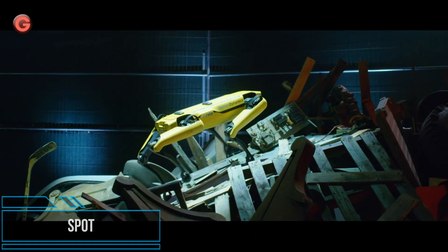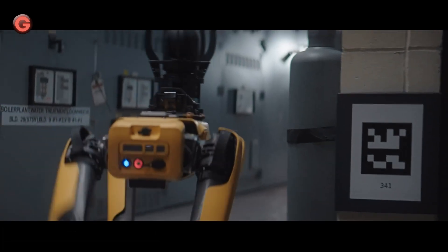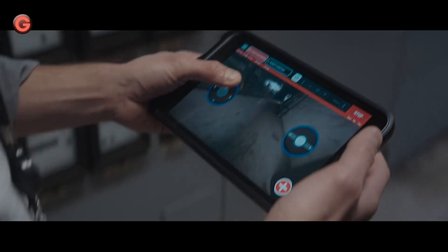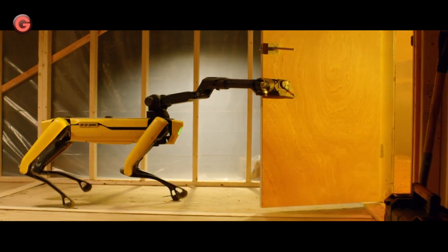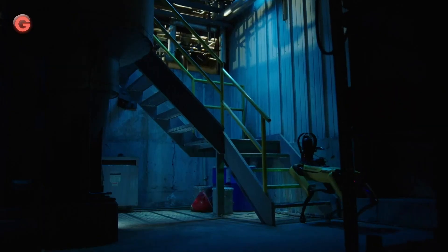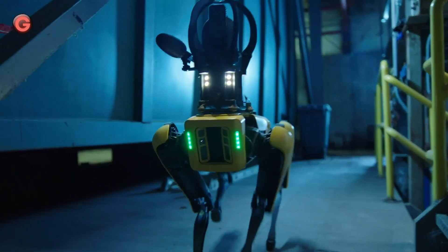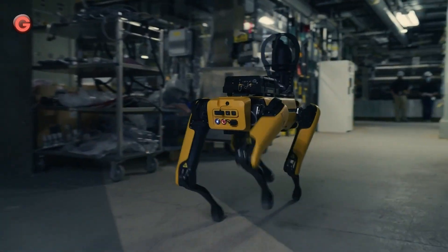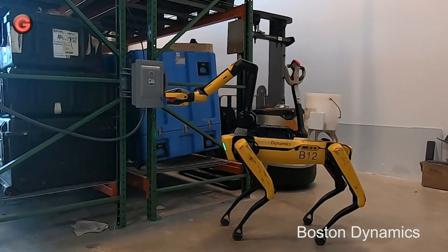Boston Dynamics' quadruped robot Spot has become one of the most renowned examples of autonomous robotics, used in industries ranging from oil and gas to security, search and rescue, and even construction. Boston Dynamics enlisted the help of IT service company Rightpoint to improve user experience and achieve full commercial viability. Spot was Boston Dynamics' first commercial robot, groundbreaking in the creation of a multipurpose autonomous robot that grew to become one of the most popular quadruped robots.